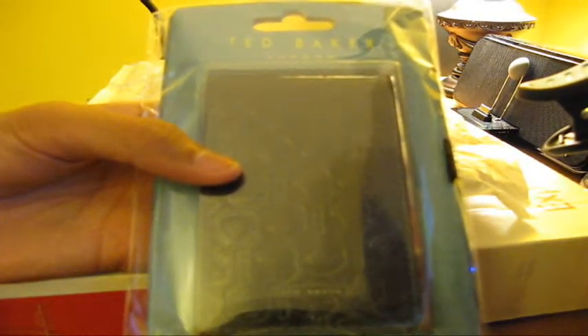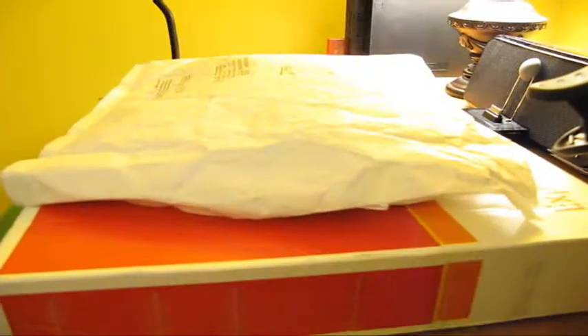I contacted her and asked if she wanted me to send these back or do whatever she wants with them, and she told me to give these away. So, here's the first one — Ted Baker giveaway, guys. Stay tuned. This will probably be the giveaway for all the new subs that subscribe to this channel right now. That's the Ted Baker.